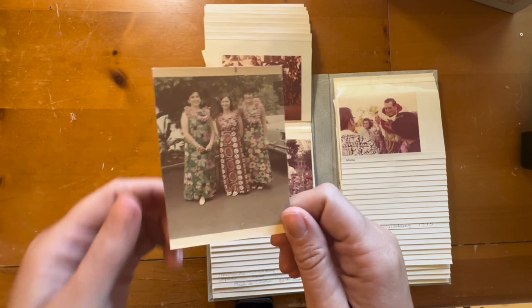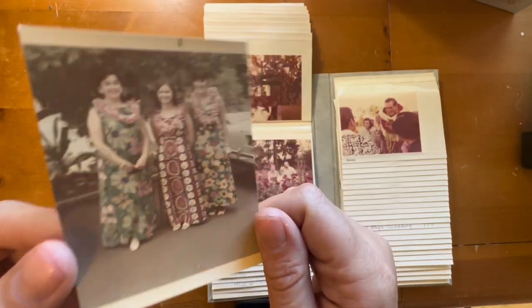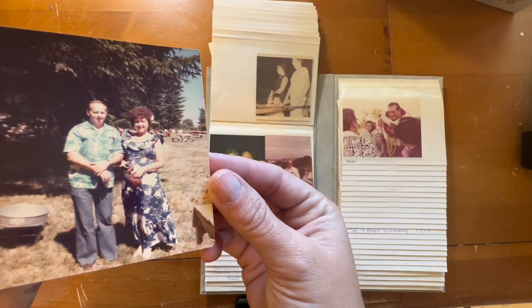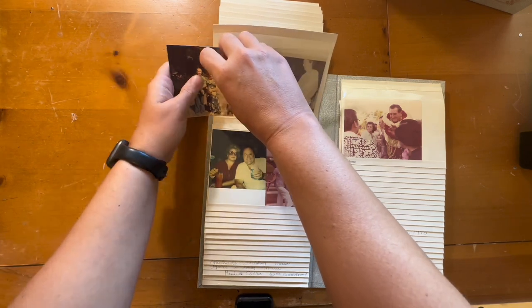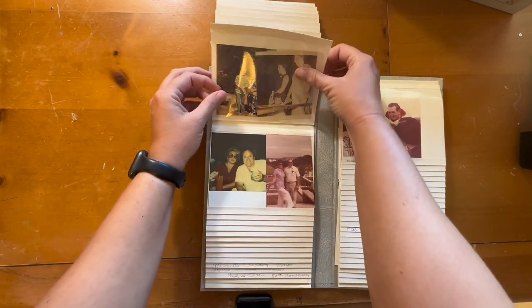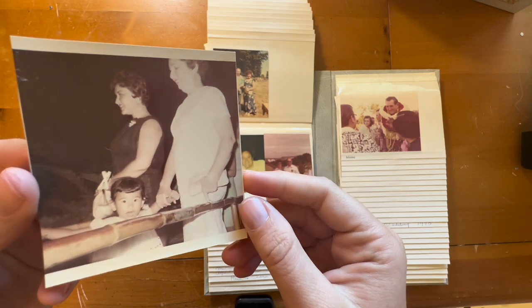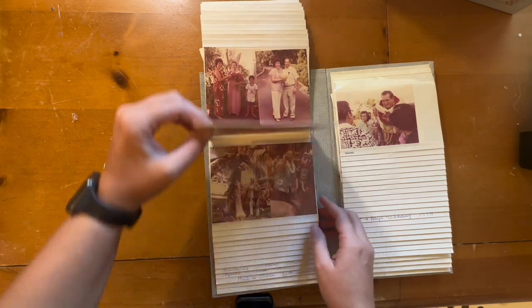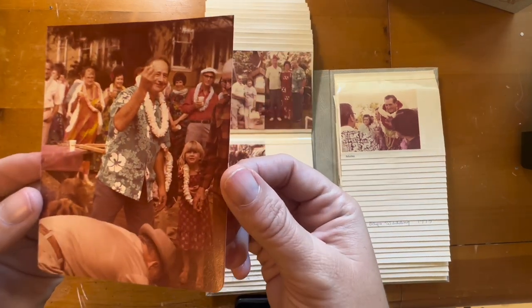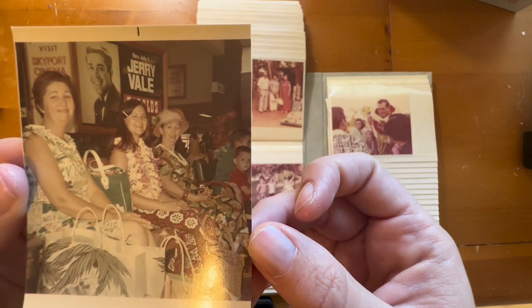Honestly, if no one claims these photos I'm going to end up making a collage with all these amazing dresses. I would wear all of these 100% — they look beautiful. I wish there were more dates written on them. You can tell some are '60s and some are '70s, but the dates aren't always printed on them. I don't know what this lady's doing holding this melon but she looks real happy about it. They must have had a really fun day — look at how cute they are.